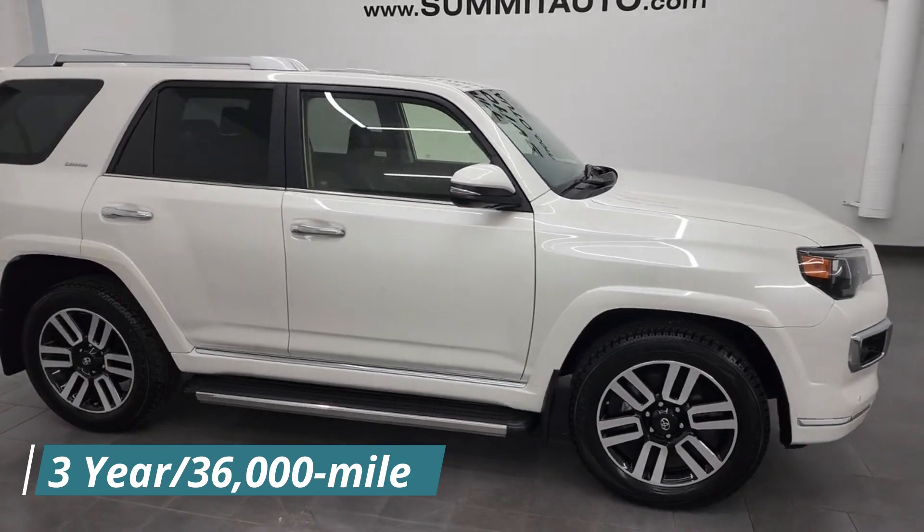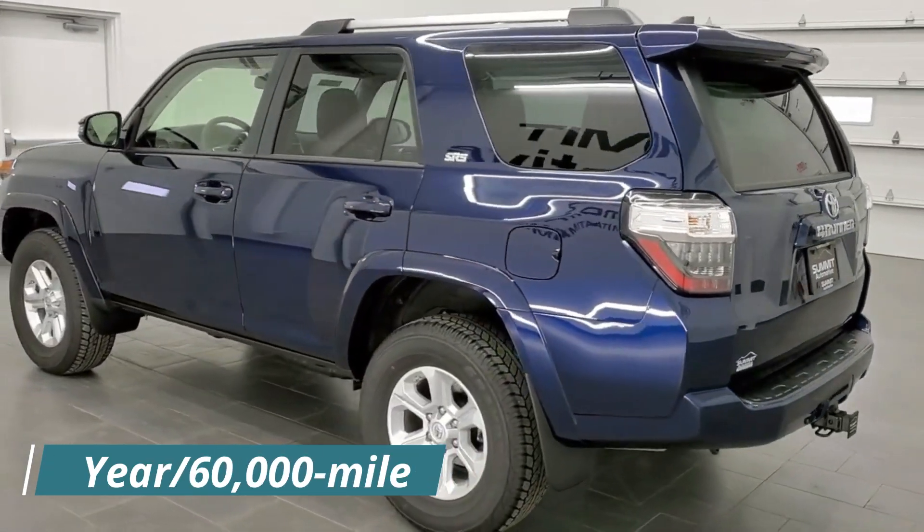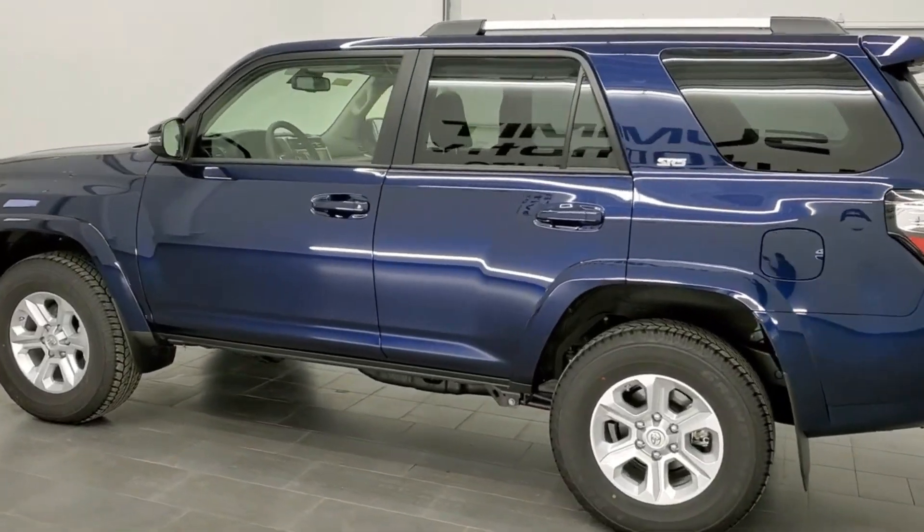A three-year, 36,000-mile limited warranty and a five-year, 60,000-mile powertrain warranty are provided by Toyota for the 4Runner.